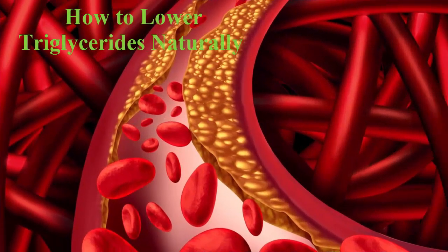This homemade remedy is an excellent treatment for high triglycerides. The foods included in the recipe will help you lower your triglyceride levels quickly. Give it a try. Ingredients: one clove of minced garlic, half a lemon's juice, half a tablespoon of grated ginger.